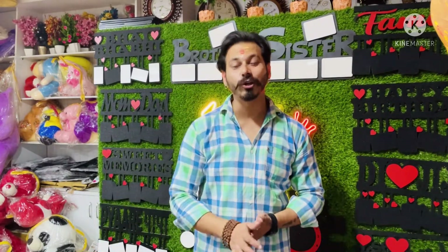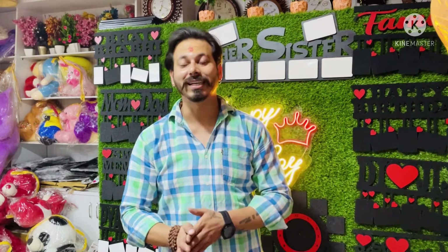Hey guys, how are you? I am Rahul and welcome back to my vlogging channel. Today I will show you a Father's Day special video with customization and useful gift items. Don't miss the video, and if you haven't subscribed to my channel, please do it.